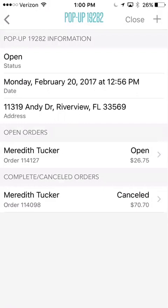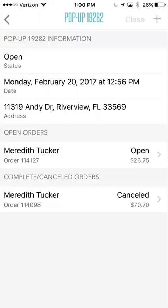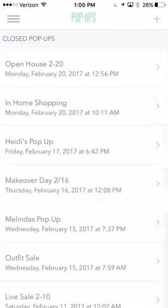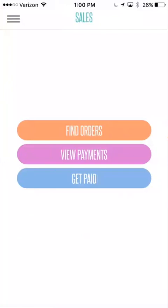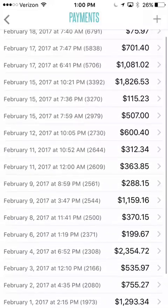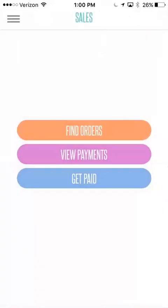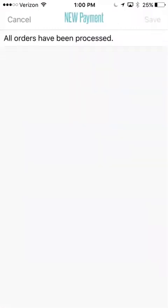Now let's say we sent this invoice and I want to close this party. You can just hit close and close pop-up. Then you'll go here to sales and view payments — you can see all the payments that have been made to you. You would hit this get paid button. For me, all orders have been processed, but if there was money pending, you would just hit get paid and it would take you right to the new payments.